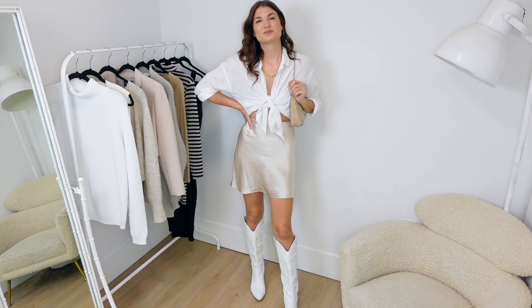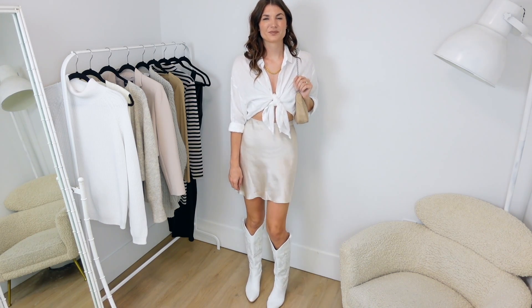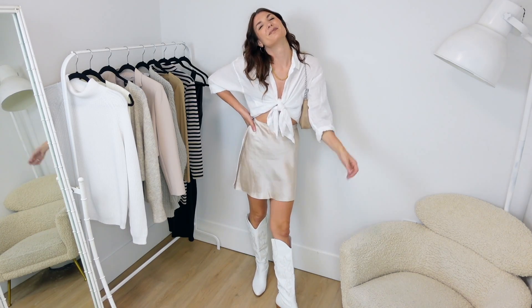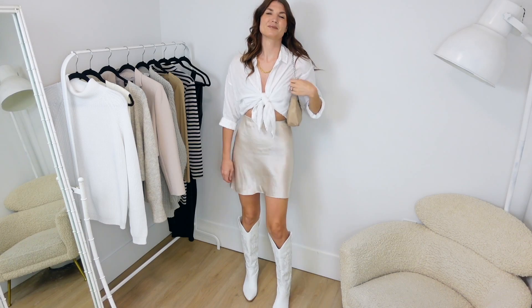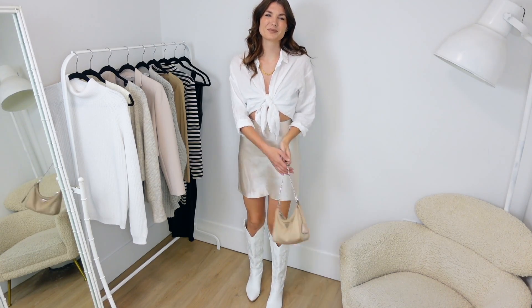Definitely very cowgirl if you ask me. Having it paired with this silk skirt and then also with a more modern purse as well, I think really takes away from that costumey vibe, and I actually love this outfit. I think it's one of my favorites in the entire video.